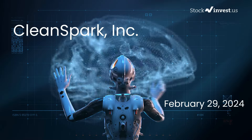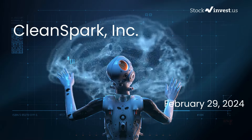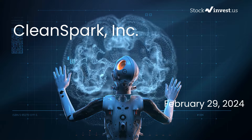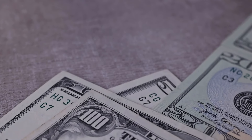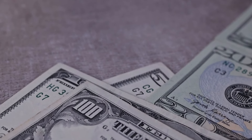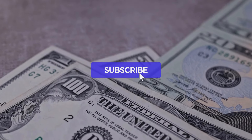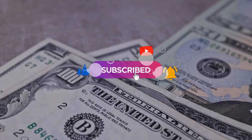Is it time to buy or sell Clean Spark stock? Today we're delving deeper into Clean Spark. Our initial report was released on our website on February 28, 2024, and now we're here to provide you with a more detailed analysis. Don't forget to subscribe, like, and enable notifications to stay informed about our latest insights.